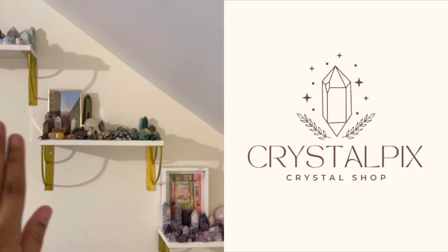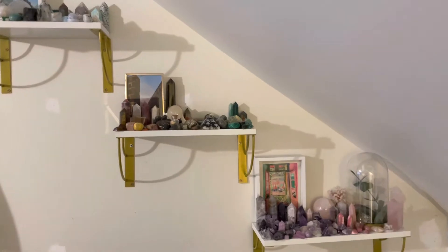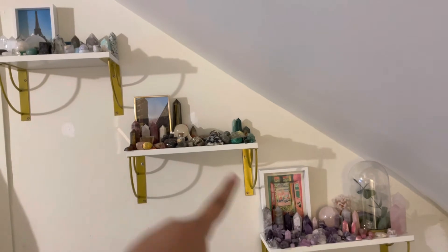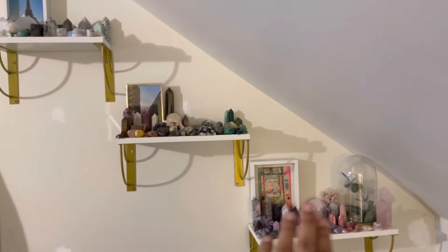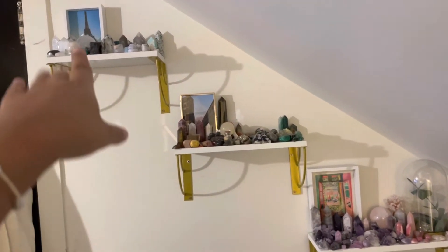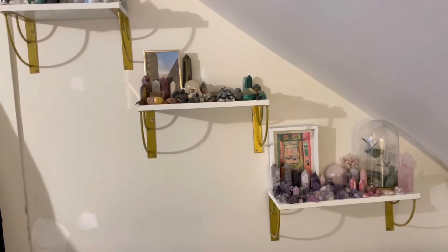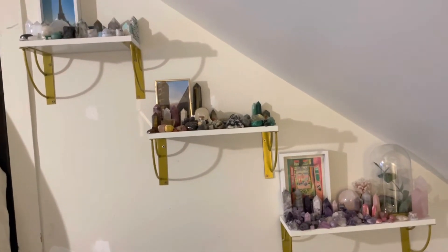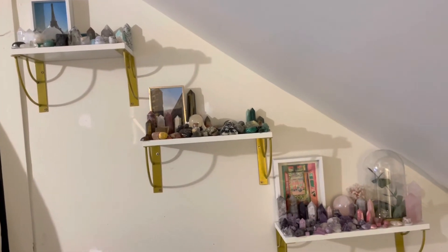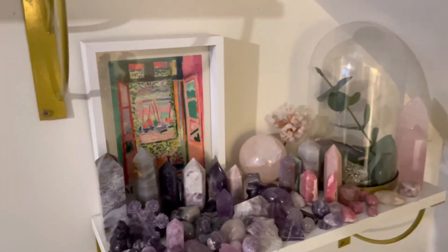Let's move on to where I keep my other pieces. I have these three shelves and they're all color-coded with crystals — this is my purple and pink area, green, yellow, orange, and browns, and then black, white, and blues. I'm more attracted to pink and purple crystals, I'm not sure why, because my favorite color is actually blue and green.